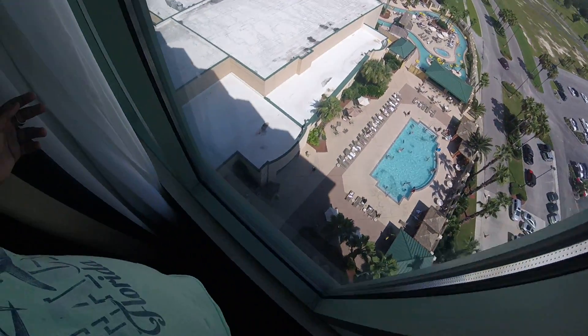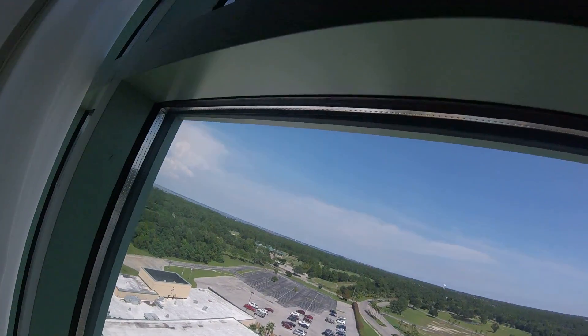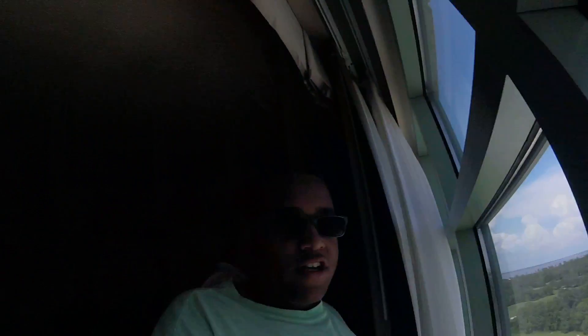You can see the pool from down here. Really amazing view — we're on the 12th floor right now. And here's a TV right here, and check out this picture right here.